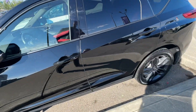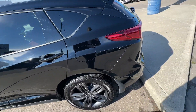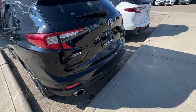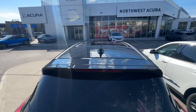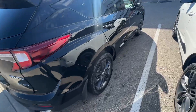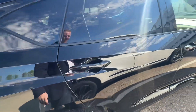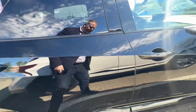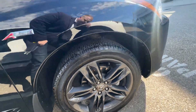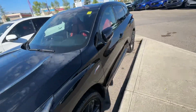The front rim looks good — I don't see any scuffing or scraping. Same with the back rim. Looking down the side, it looks good coming around back. No hail or anything like that. Checking this rim — nothing on it, just water — and that rim looks good as well. This thing looks amazing.